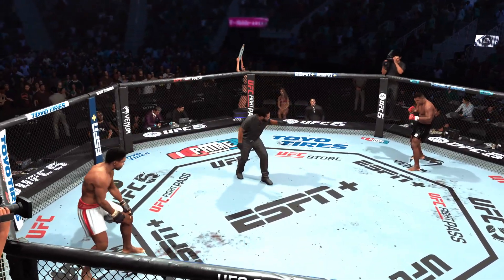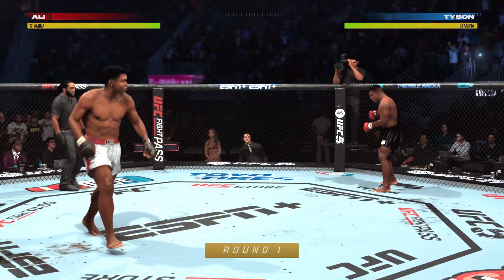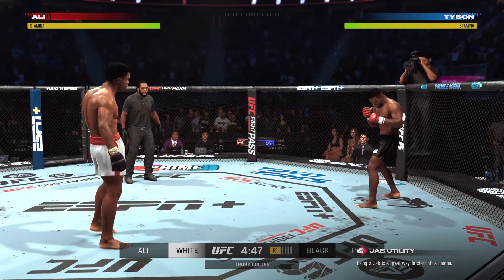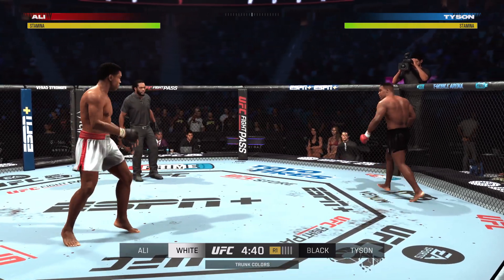Ladies and gentlemen, there's Herb Dean. He will handle the action inside the Octagon. Round one of this stand-up only fight is underway. A friendly reminder of the rules: you can't grapple or wrestle at all, and if the fight does hit the canvas, no follow-up strikes are permitted on the ground.